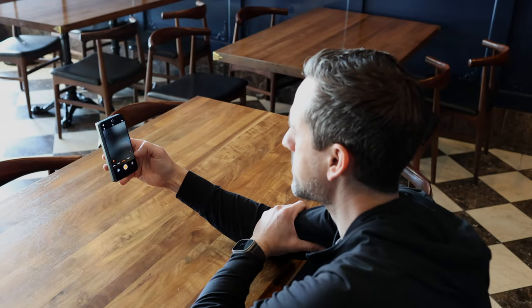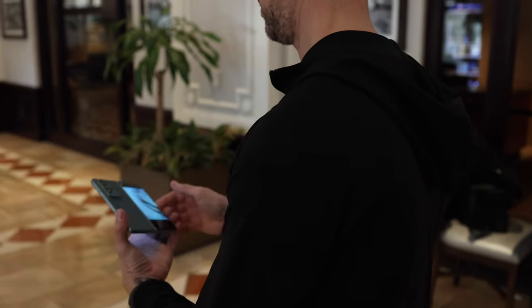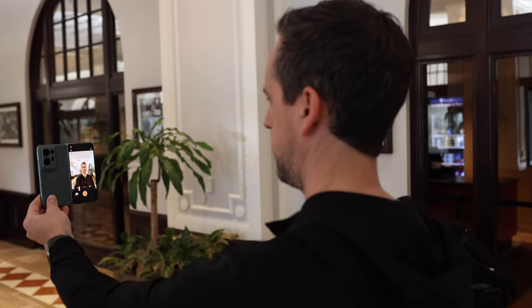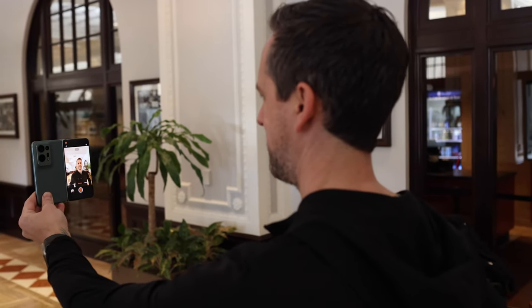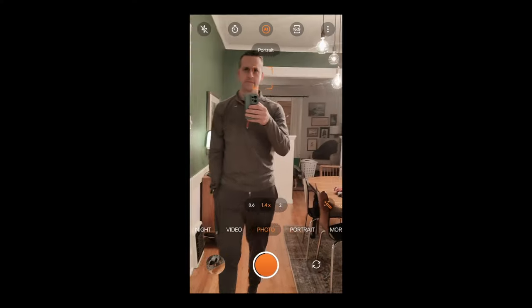The front selfie camera and the inner display camera are no slouches either. Both are 32 megapixel and take great portrait photos. But why would you use them when you can just use the enhanced selfie mode feature of the phone? Like the Fold 4, it allows you to use the cover display as a viewfinder, so you can take advantage of those main cameras on the back for some of the best self-portraits. Another nice feature is being able to hold your hand up to the camera and it'll count down from 3 to take a photo without you having to reach up and touch the shutter button.